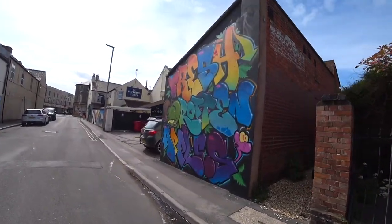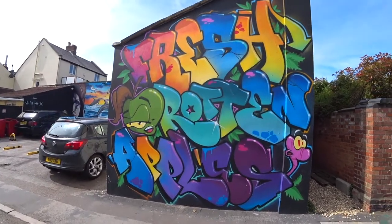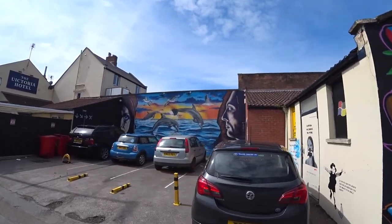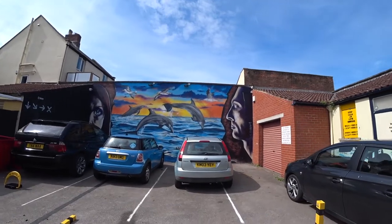There's quite a few different pieces of wall art. There's the first one and we have these lovely dolphins by this car park here. That looks pretty awesome, doesn't it?